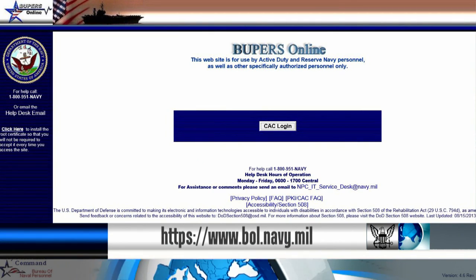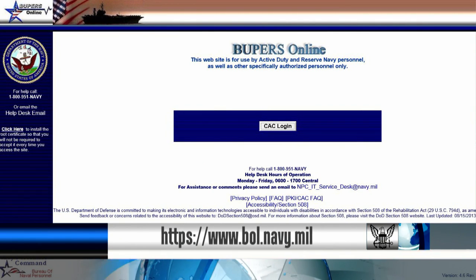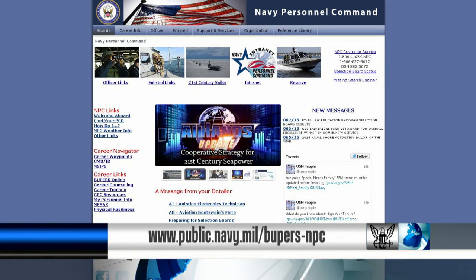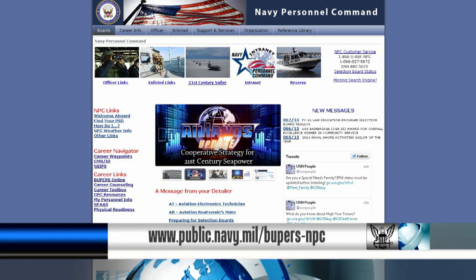You can review your OMPF online by visiting bol.navy.mil and selecting the OMPF My Record link under the application menu. For detailed instructions on how to update your records, visit the Records Management and Policy webpage on the NPC website.